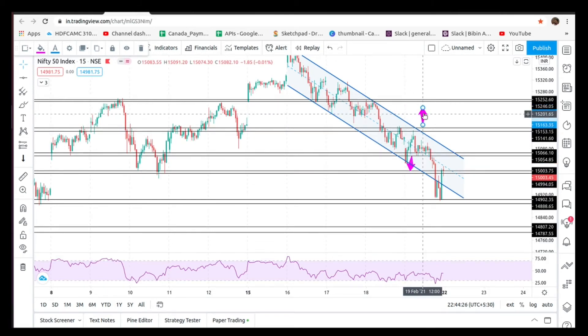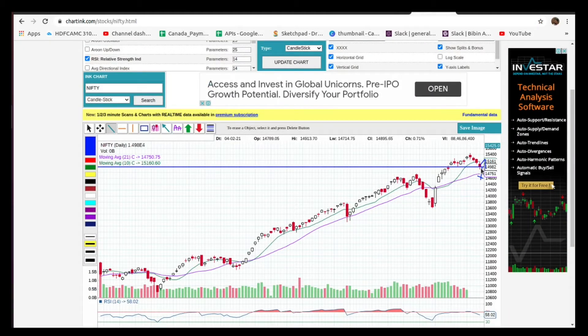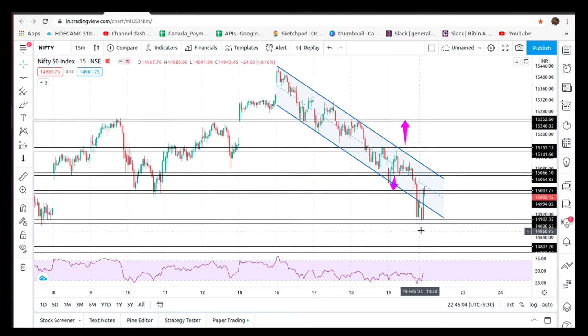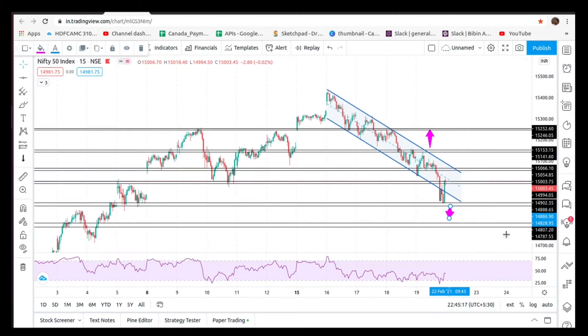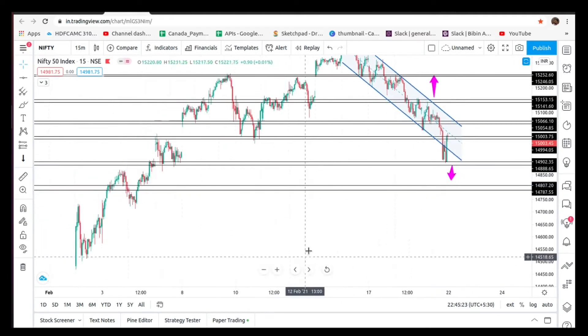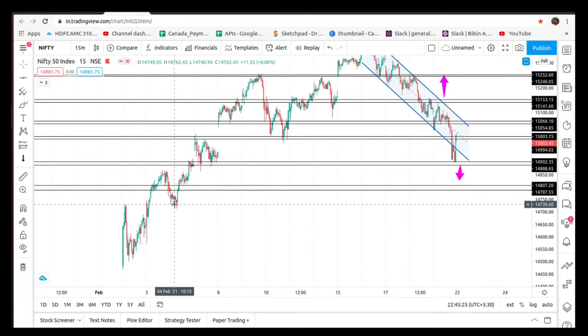We are going to take a fall if we get a bounce back. We are going to set the important level — this is a low. We are going to change the important point. We are going to take immediate support from this region. If we break it, we will give you the support region.